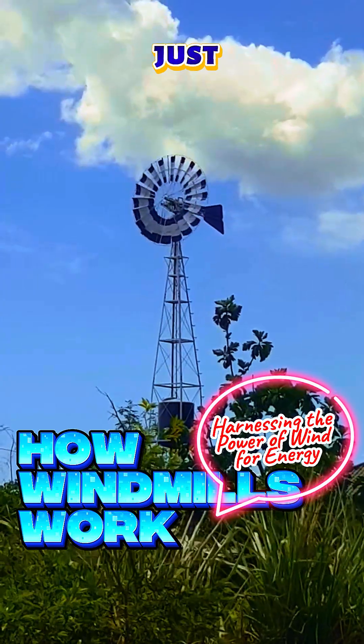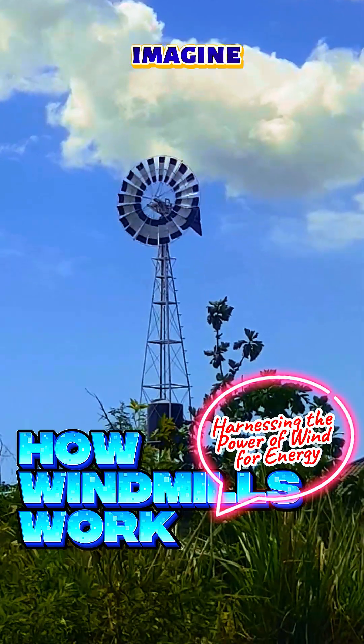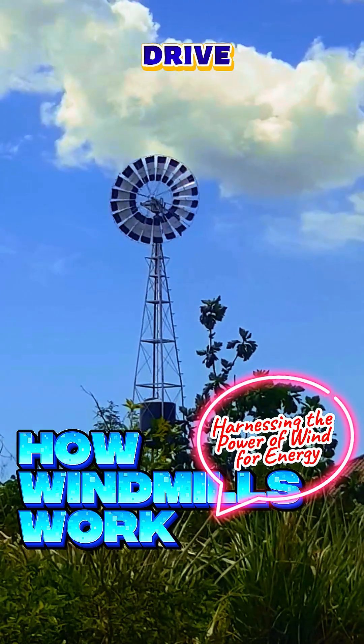Windmills are not just a thing of the past. They're shaping the future of renewable energy. Imagine a world powered by the breeze. Let's keep exploring how wind can drive us forward.